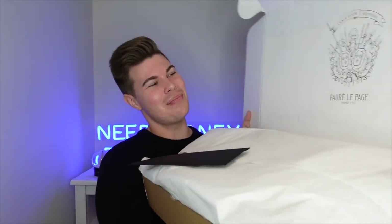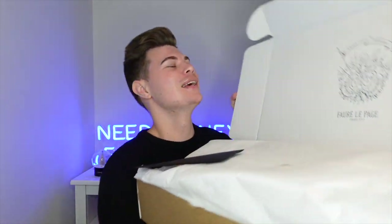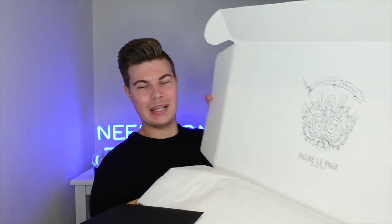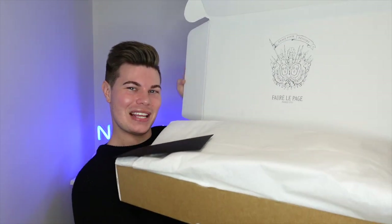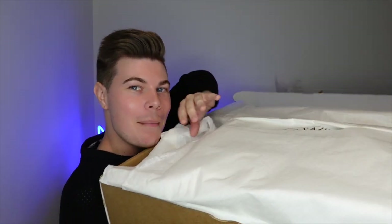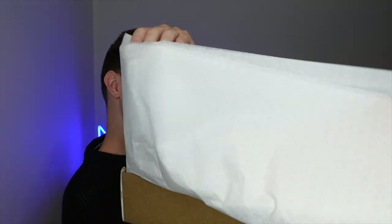This is the most obnoxious box — it's bigger than me, literally the width of it is bigger than my torso. I've never unboxed a bag this size. Let's get her out — there's the tissue paper.